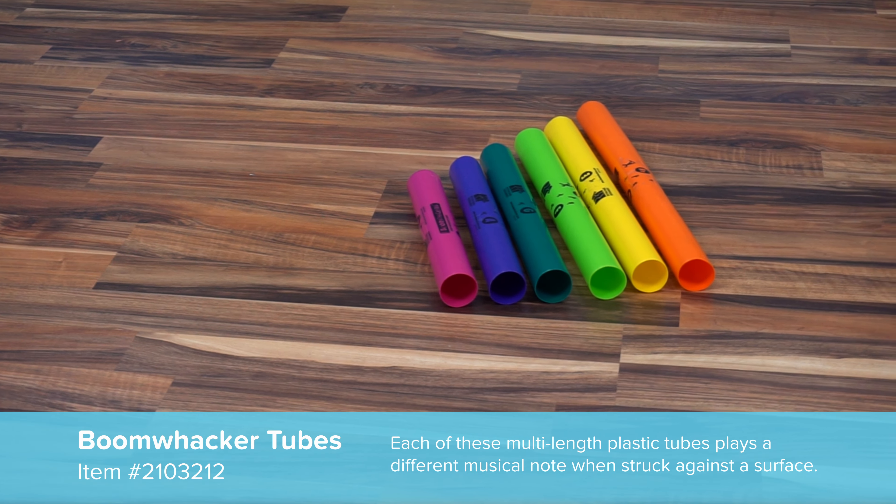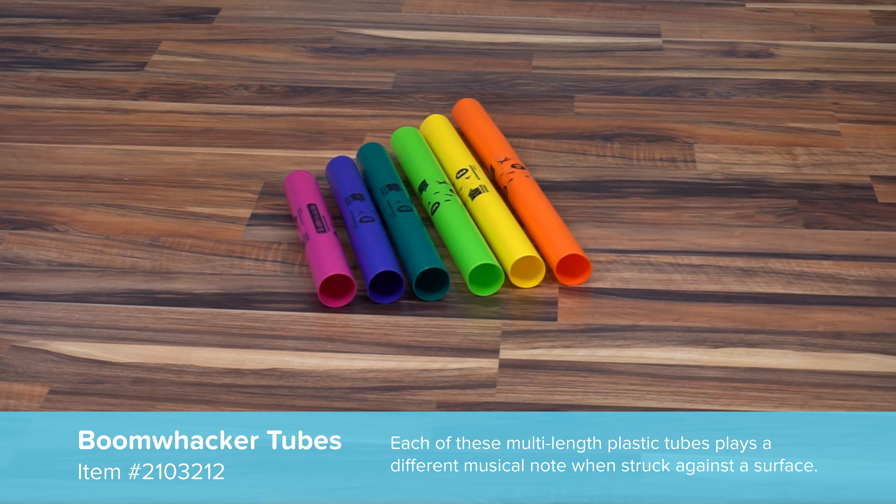Hello everybody, and welcome back to the Flag House Sensory Channel. I am your host Chris, and this week I'm here with Claire Heffern from the Inspired Treehouse, looking at one of the more famous products that we sell that's been on YouTube many times: Boom Whackers. So why are Boom Whackers such a good option for therapists, professionals, or even parents to have around for kids to use?